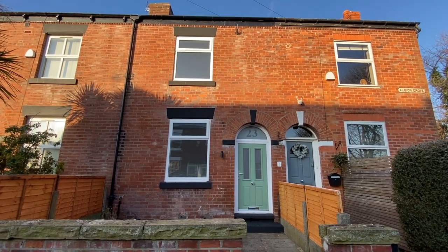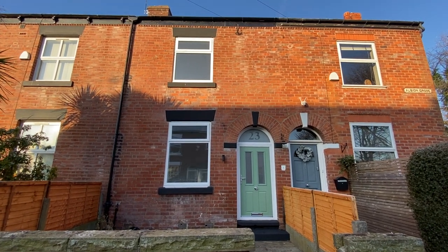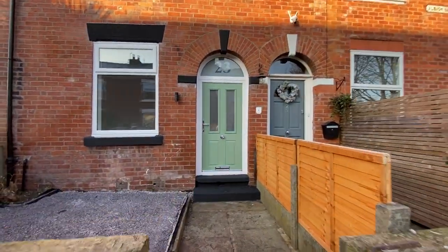Hi, it's Kimberley at The Property Man and I'm here today to show you this beautiful two-double bedroom Victorian terrace on Albion Grove in Sale. So let's go and have a look inside.